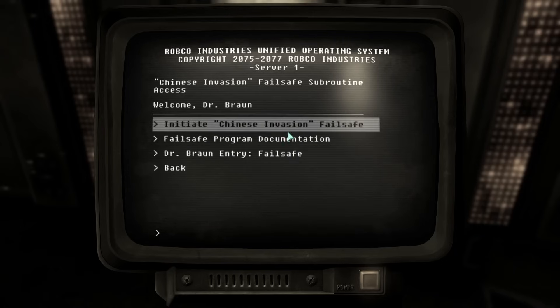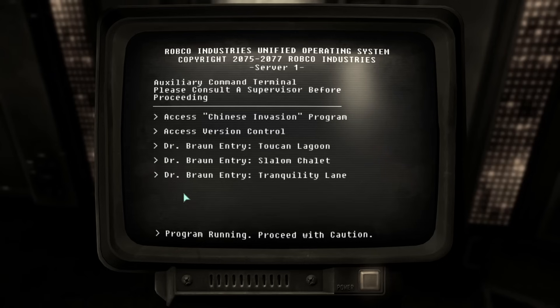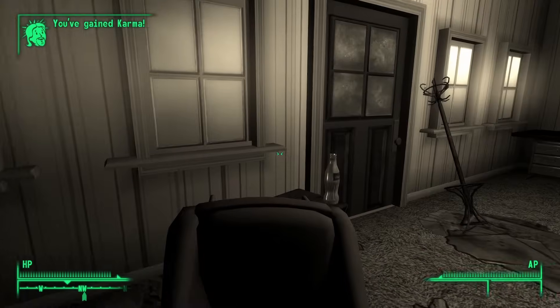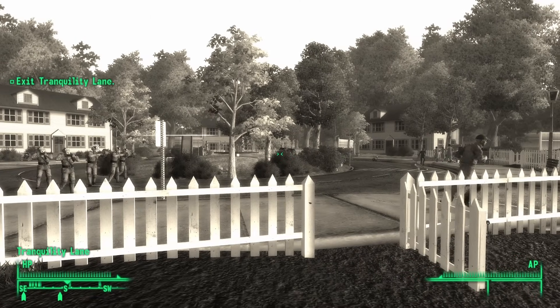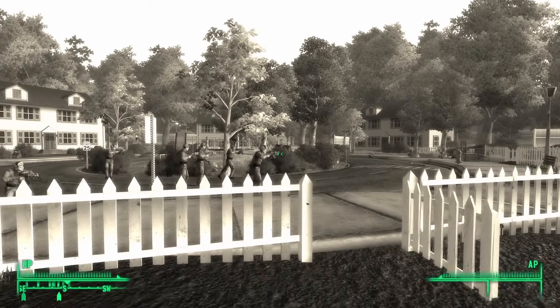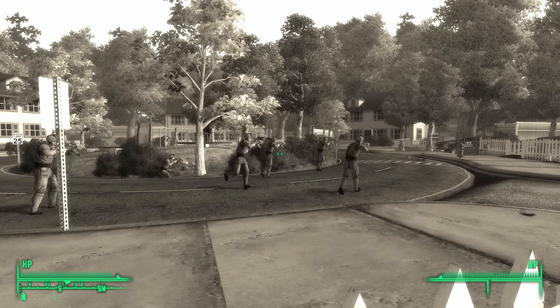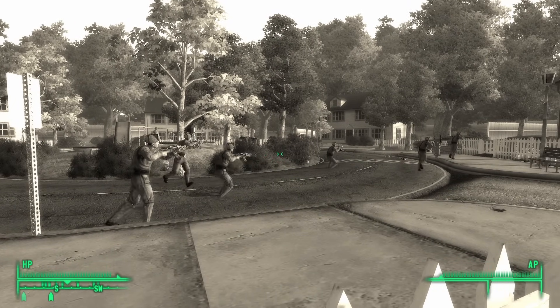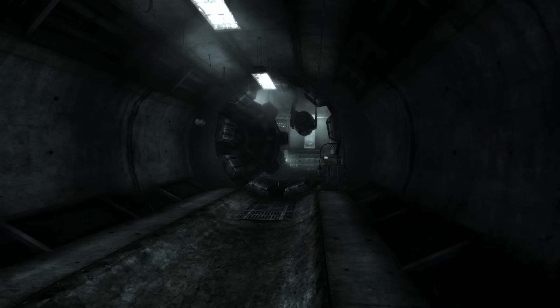By initiating the failsafe, Braun would remain alive but cease to have control over the people in the simulation — an outcome he would certainly not want. So, we find ChineseInvasion.exe and boot it up. Upon exiting the house, a group of simulated Chinese commandos will attack the Tranquility Lane residents, killing all but Betty, James, and the Lone Wanderer. Finally, after 200 years of torturous hell, the Vault 112 dwellers could finally rest in peace. The whole story of Vault 112 reminds me of Harlan Ellison's short story, "I Have No Mouth and I Must Scream."